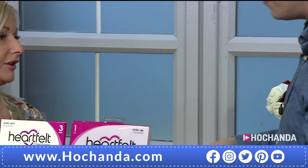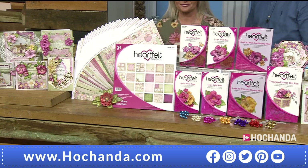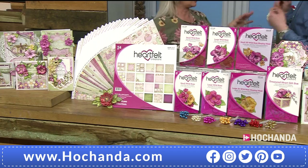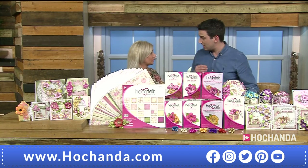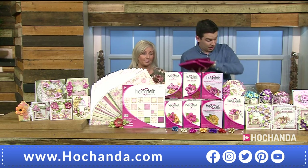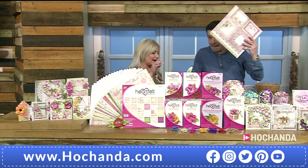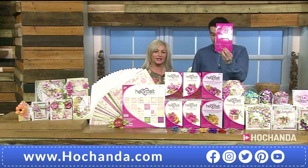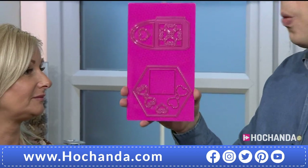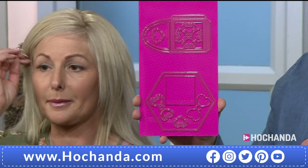Did you hear that? 10 have already gone of the large bundle. So you are getting molds in here — we've got two stamp sets, two die sets, the paper pad, but we also have a box die which is absolutely stunning, and we've also got some stamens.